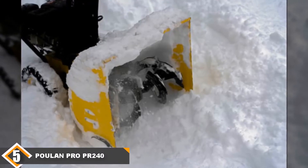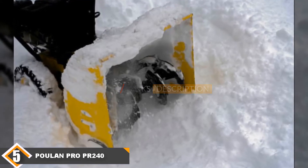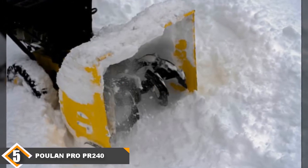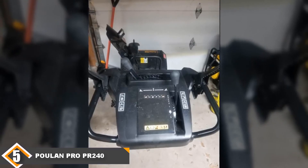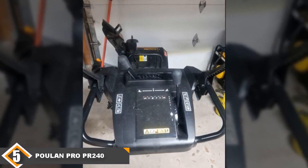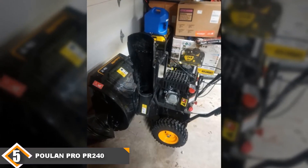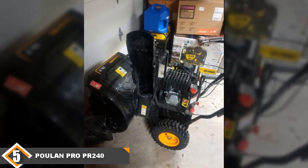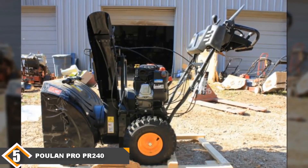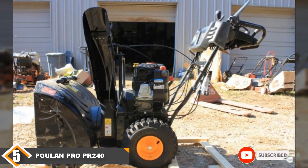Finally at number 5, we have the Poulan Pro PR240. While the Poulan Pro range is made by Husqvarna, the quality of this range does not reflect the brand. There aren't any extra features with this model — no heated grips, no power steering — and it has a low motor size of just 173cc. It's heavy, struggles to move only a few inches of snow, and is loud, so we wouldn't recommend it to anyone who lives in a quiet neighborhood. This PR240 model has minimal pros, one of them being that it's less expensive than other models on the market. If you're looking for something without the bells and whistles, you can try out this model.